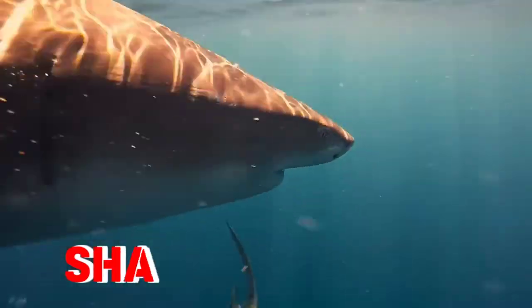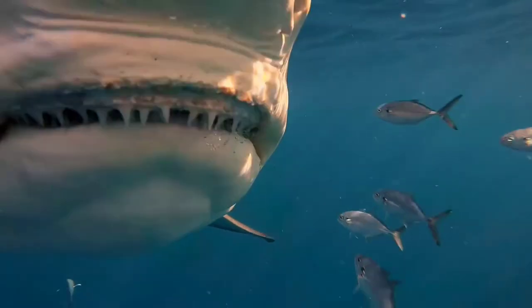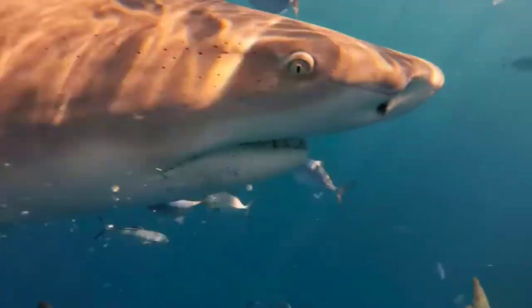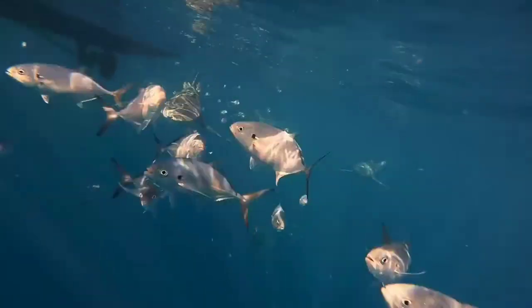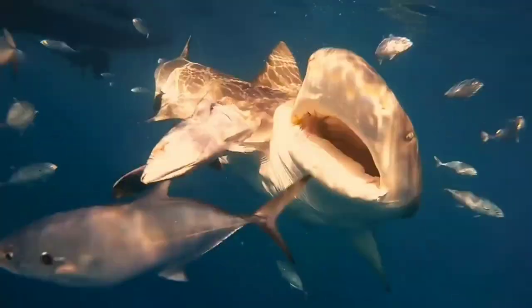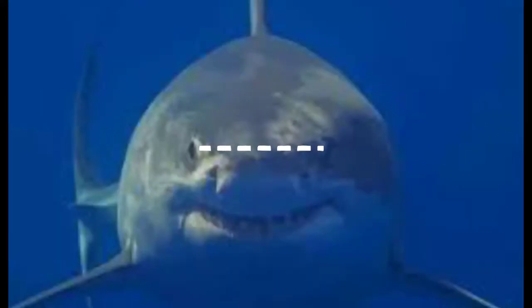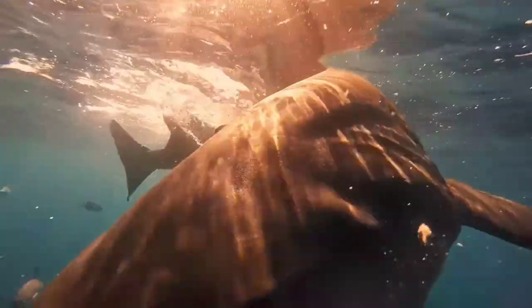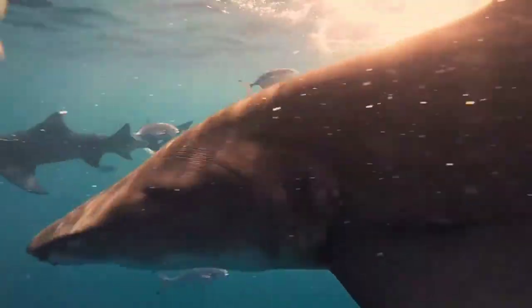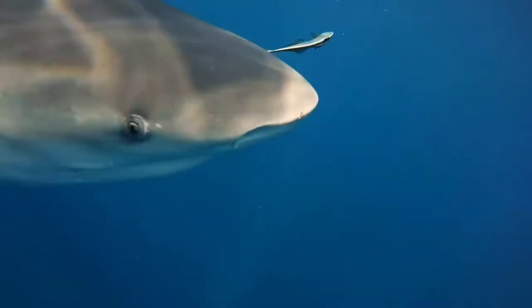Next is the shark. In one test of their eyesight, 10 out of 11 sharks had no cones at all, meaning they have little or no ability to see colors. Sharks have close to a 360-degree field of vision thanks to the position of their eyes on either side of their heads. Their eyes work to let in as much light as possible, allowing them to see 10 times better than humans in dark and murky water.